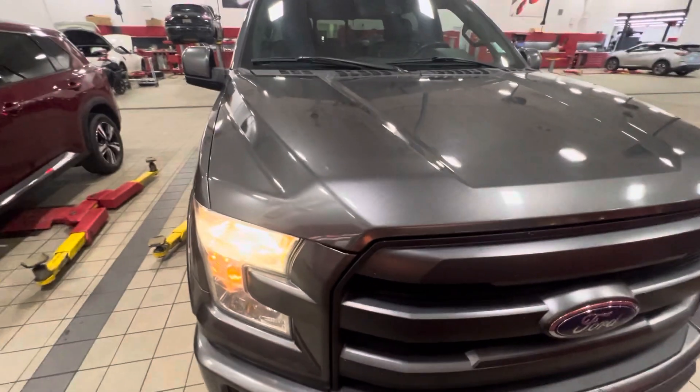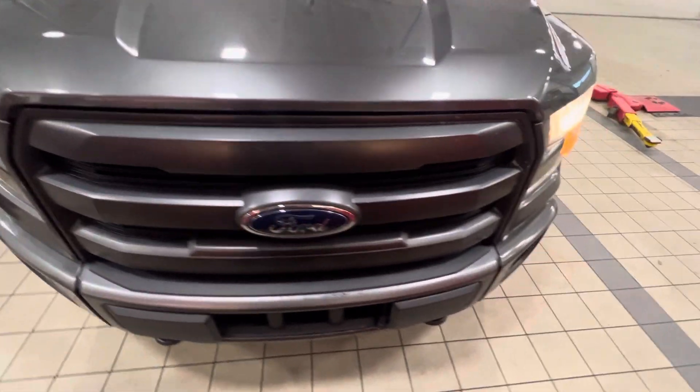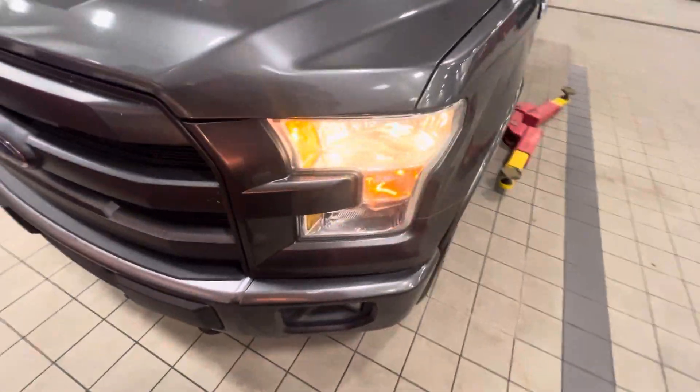Hey Craig, it's Jay again from Northside Nissan. I got your inquiry on our 2015 F-150 Lariat. Just wanted to give you a visual on this one, a sneak peek if you will.